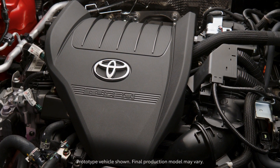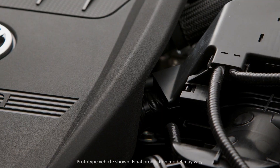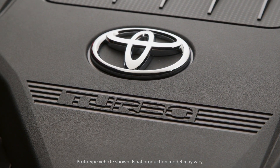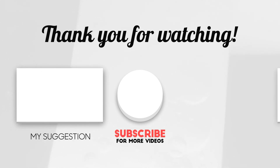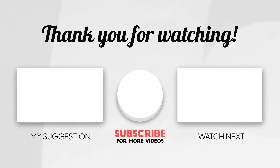Let me know in the comments if you would choose a Toyota Crown over the Lexus RX or any other Lexus vehicle. Unfortunately, the Crown does not have a plug-in hybrid, but it does have the Hybrid MAX powertrain, which is quite interesting. I hope you enjoyed this video — please remember to comment, like, share, and most importantly subscribe. You can press the bell icon to get notified when new videos are out. Thanks for watching, and I'll see you next time. Cheers.